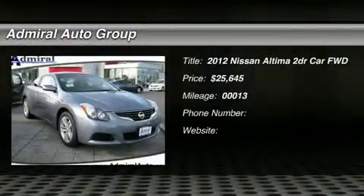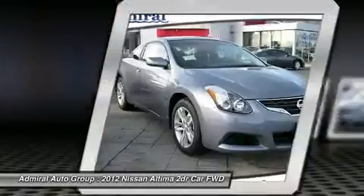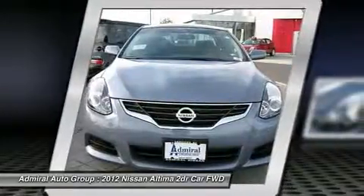2012 Nissan Ultima. The Nissan Ultima offers advanced features to make life easier, including push-button ignition, which comes standard. Combine that with a powerful V6 or efficient four-cylinder engine,